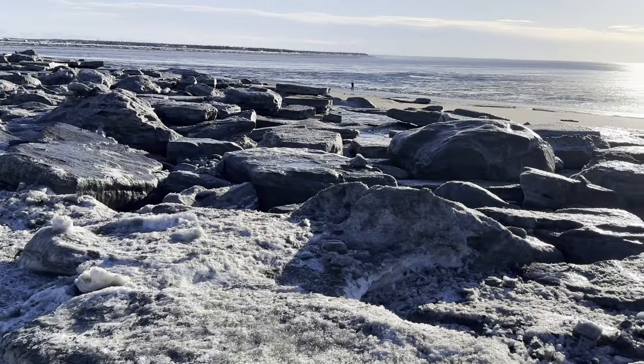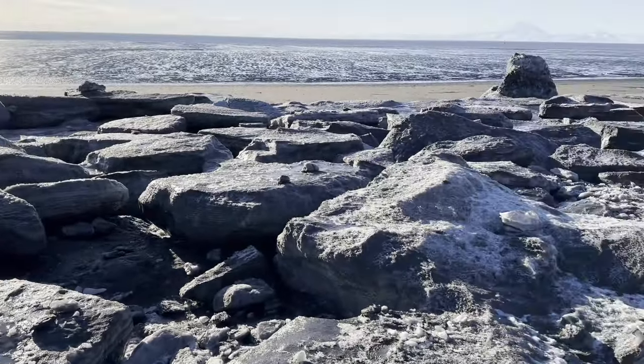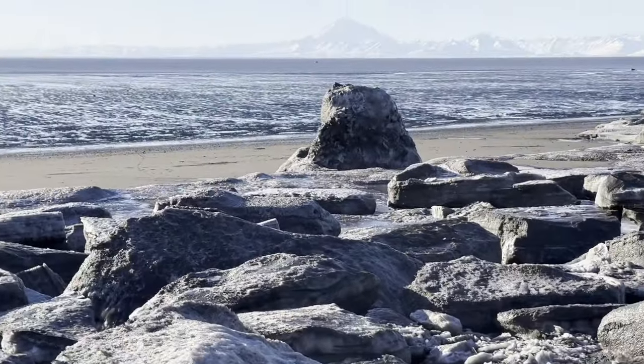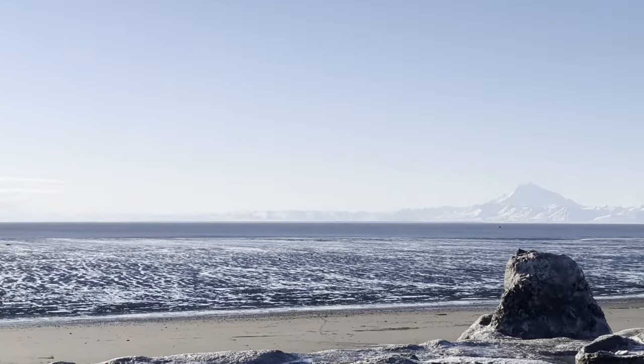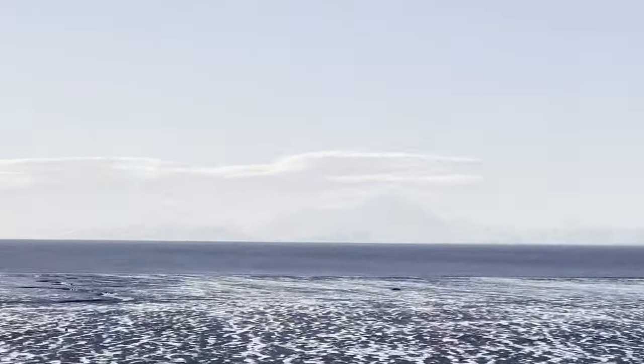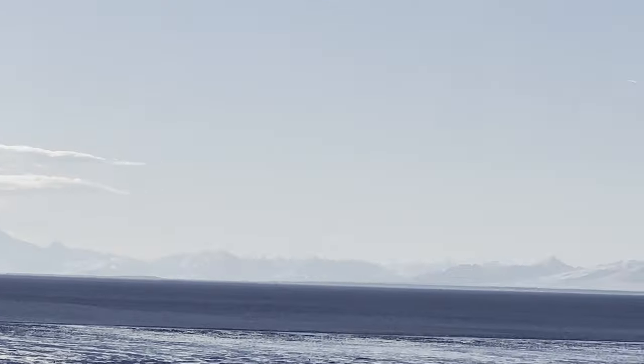As you can see, these blocks of ice are huge — that right there is not a rock, that is a block of ice. That's Mount Redoubt, and Mount Iliamna — a couple of our local volcanoes.